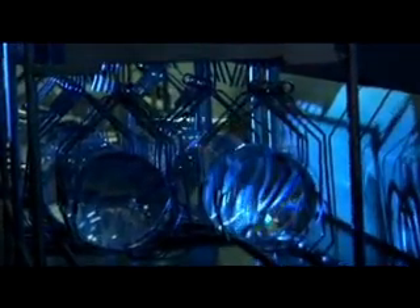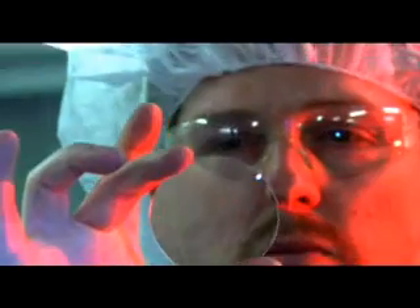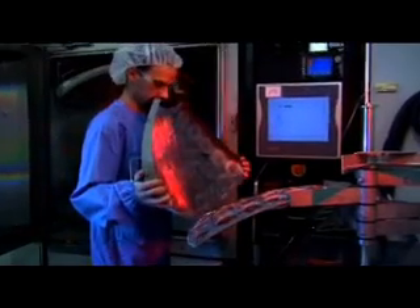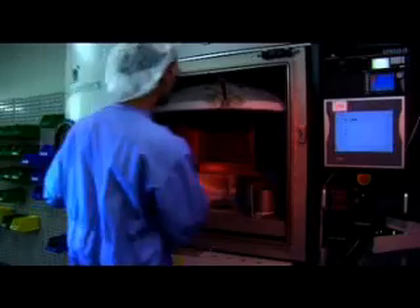Most lenses in Australia are then dipped in a special hard coat which adds UV protection and helps eliminate scratching. This has to be literally baked on. Living in Australia, it is almost a necessity to have a UV coating on your spectacles to protect your eyes from the harmful rays of the sun.